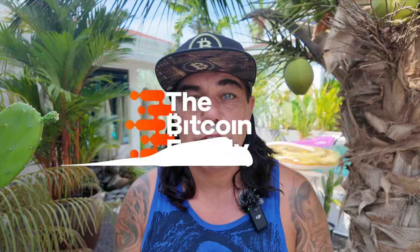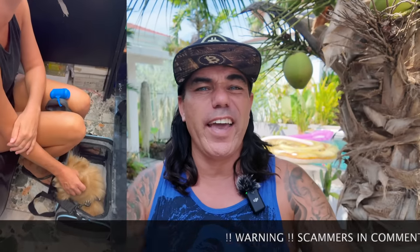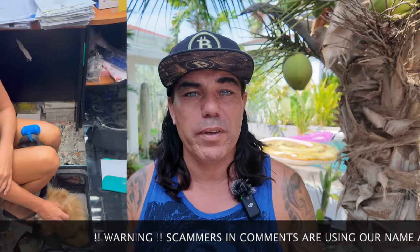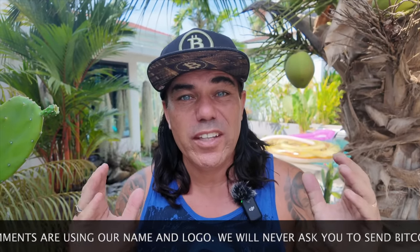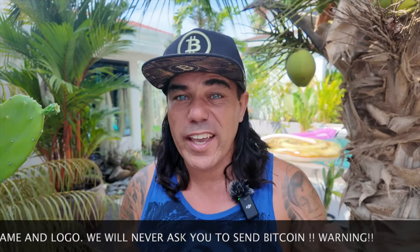Good morning, good afternoon, good evening guys, wherever you're watching this video — welcome to the Bitcoin Family channel. For the newcomers, my name is Diddy. A little bit later than normally because this morning I need to take the dog to the airport to do all kinds of export documents because soon we will be leaving.